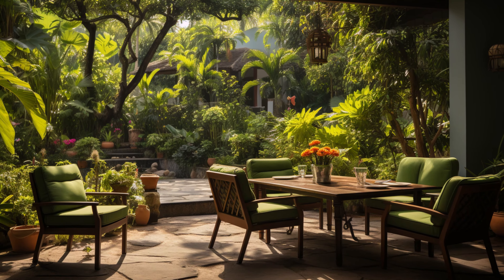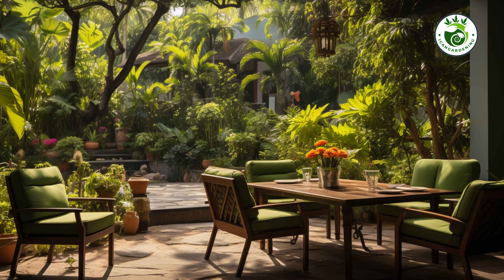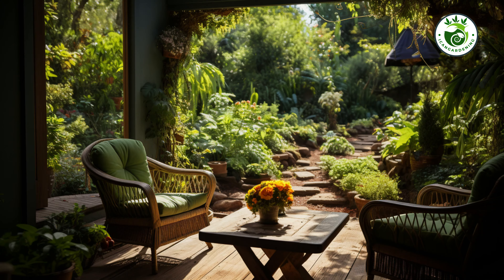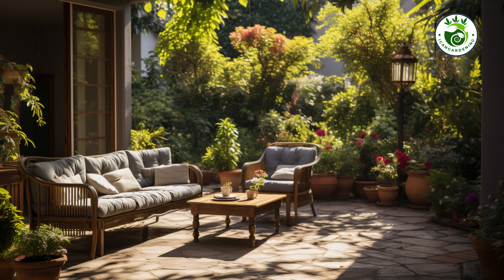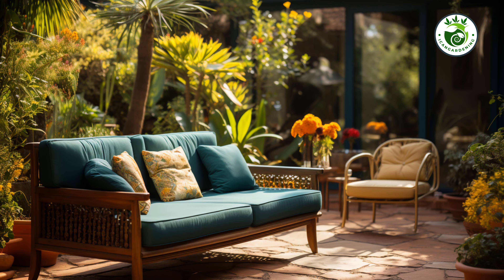Have you ever looked at your outdoor space and thought, I wish I could transform this into something truly amazing? Well, today my friends, you are in for a treat.